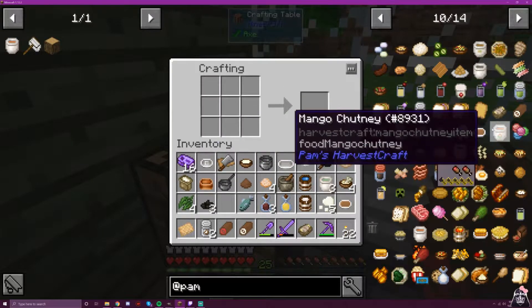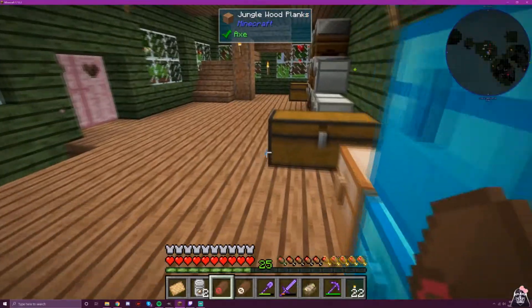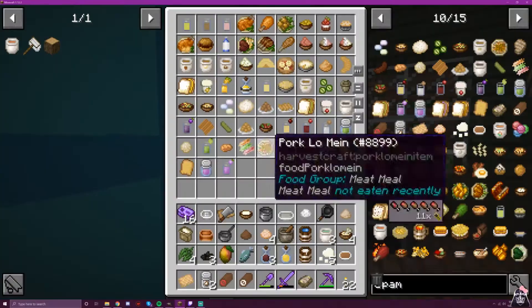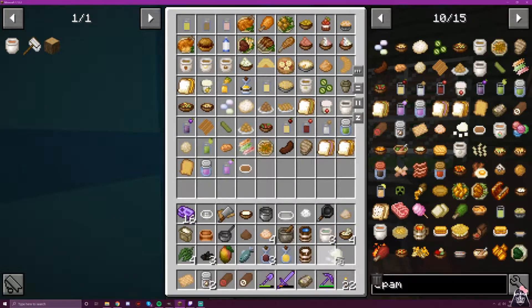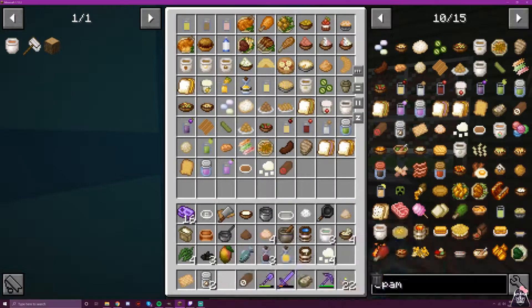Next is gravy, which is literally just stock and flour. We don't even mix it in anything — we just stick them together on the shelf and hope for the best. Now we want our mango chutney.